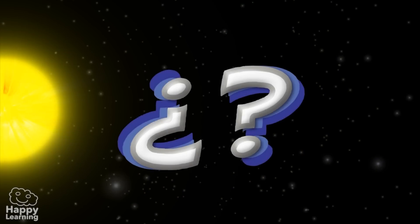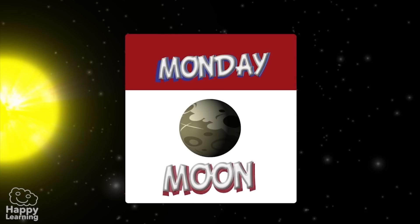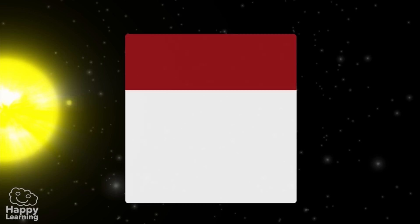Now a question. Do you know where the days of the week get their names from? If we think about it for a minute, the Moon, which is not actually a planet itself, but Earth's natural satellite, gives its name to Monday.